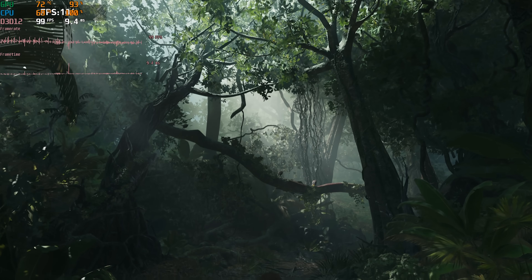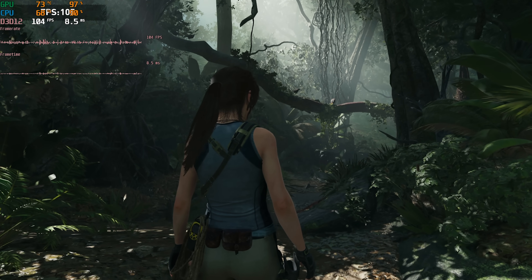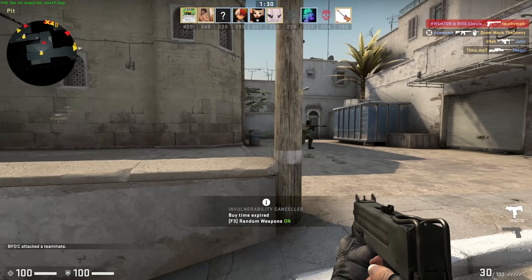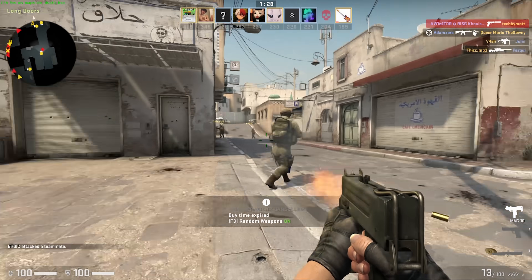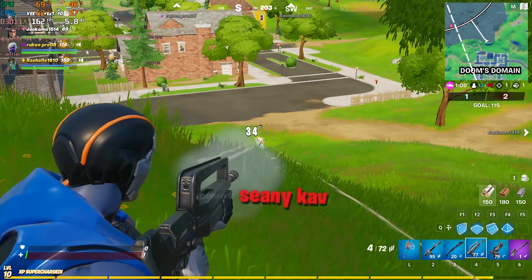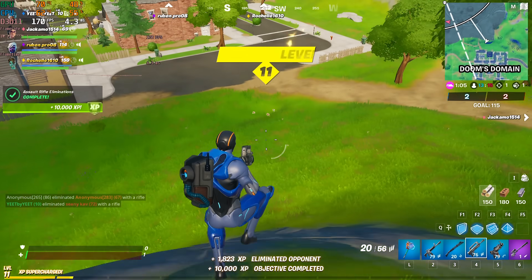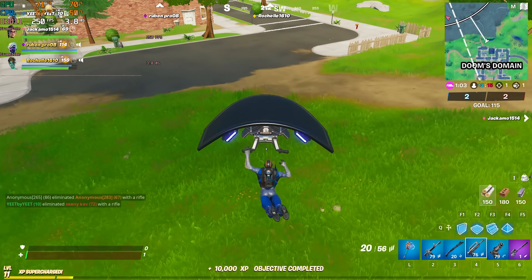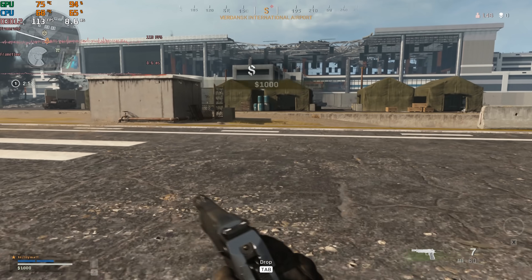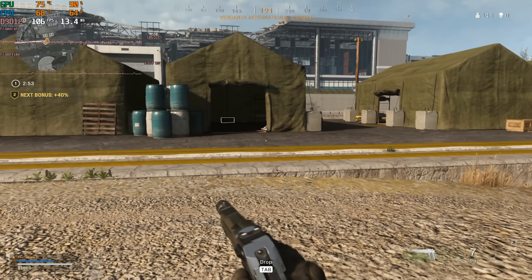Next up is Shadow of the Tomb Raider, tested using the built-in benchmark at 1080p high settings, resulting in a 98 FPS average — great for a title this demanding. In CS:GO at 1080p pro settings, frame rates stayed in the mid to upper 200s most of the time and overall it was very smooth. In Fortnite at 1080p pro settings, the system stayed in the low 200s most of the time, which should be more than enough performance even for competitive players. Finally, in COD Warzone at 1080p high settings, the FPS stayed just above 100 the majority of the time with slight dips here and there.